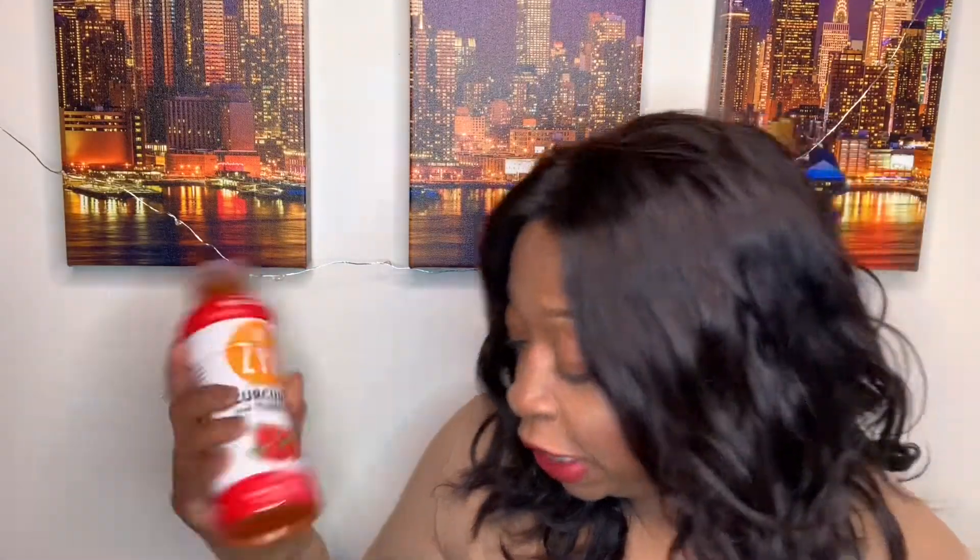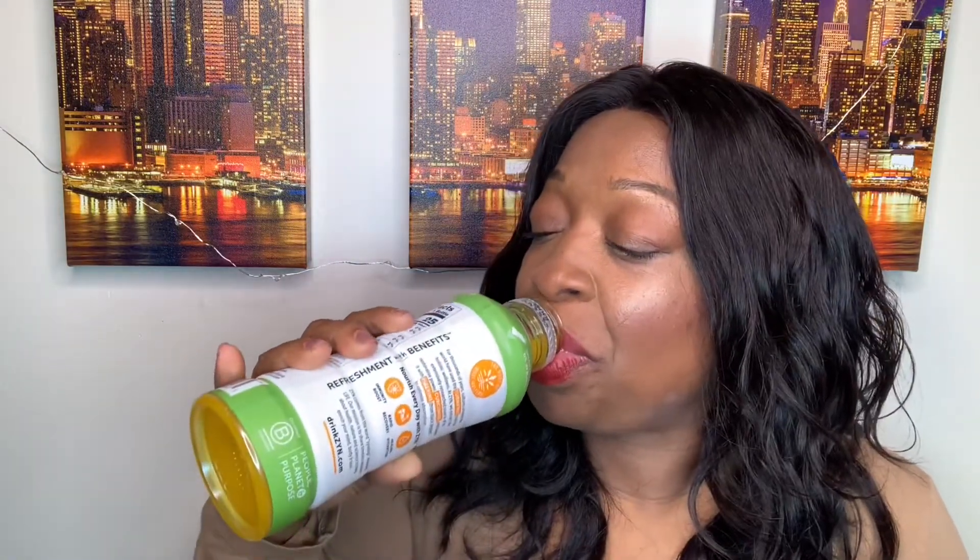Shake well. Okay, Jamie, you go first — ladies first. Mango? Mango, okay. I taste the mango but I definitely taste the turmeric as well. Like I said, turmeric was my best friend when I was diagnosed. I like this, I like this a lot. Jamie, you want to try — refreshment with benefits!